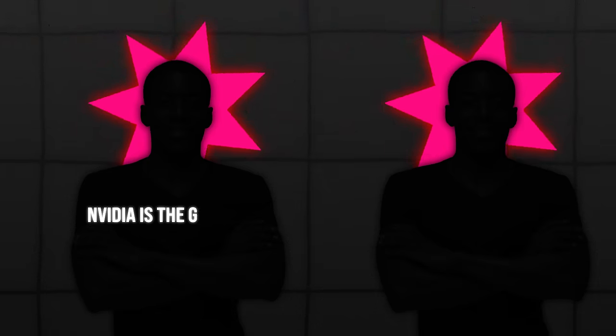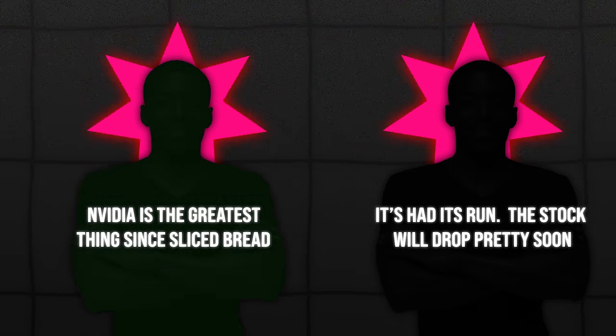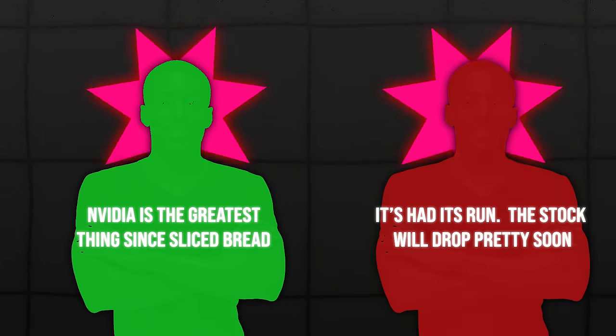On any given day, there are literally hundreds of thousands of people arguing over the correct value of each stock. One might say Nvidia is the greatest thing since sliced bread, someone else will say it's had its run and the stock will drop pretty soon. One of them might be right, someone else might be wrong — we really don't know. But what's great about buying an index fund is that it essentially represents the average performance of all these opinions. The only thing we can predict is that our index will represent the market's average performance as a whole.